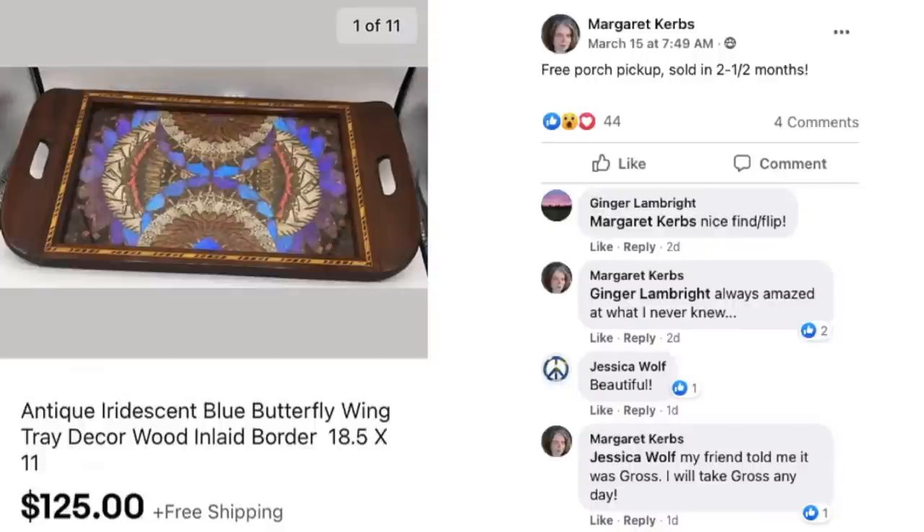Margaret got a free porch pickup — I'm guessing from Facebook Marketplace. Sold in two and a half months. This is an antique iridescent blue butterfly wing tray with inlaid border. That is gorgeous, and she got it free. It sold for $125. Her friend told her it was way gross, and she replied: I'll take gross any day. The weirder, the better. What do you have to lose if it's free? Free and sold for $125.